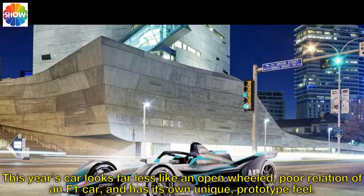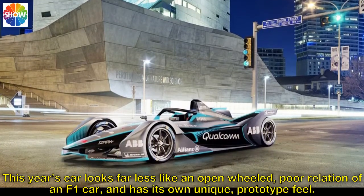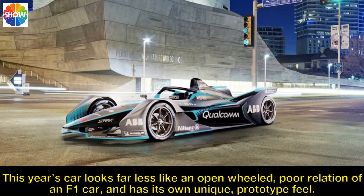This year's car looks far less like an open-wheel, poor relation of an F1 car, and has its own unique, prototype feel.